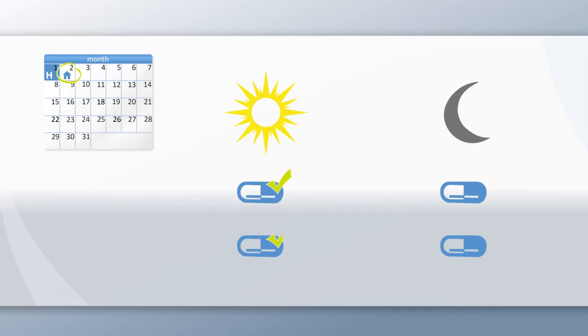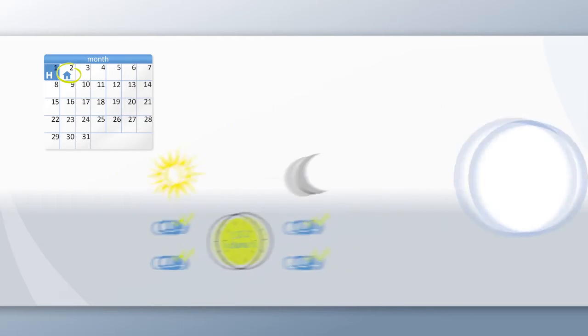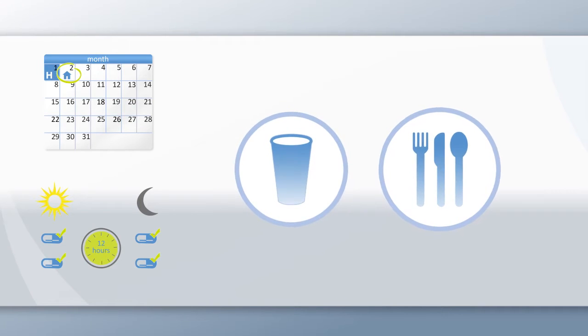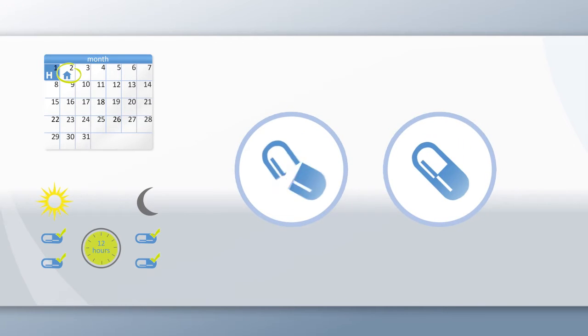Two capsules should be taken in the morning and in the evening, ideally with a 12-hour break in between. It is recommended to take the capsules with a glass of water during a meal. The capsules should not be crushed, cut or chewed.